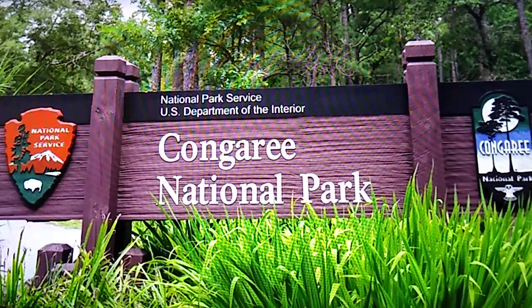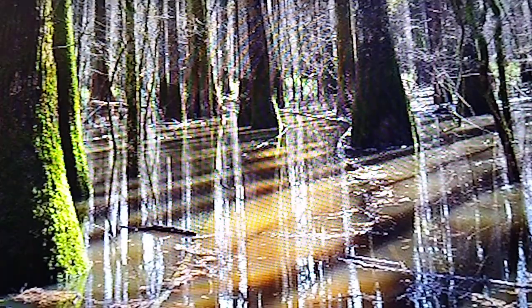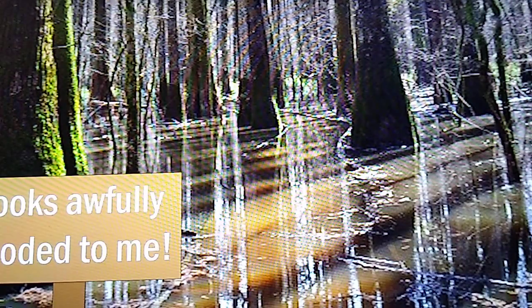The Bottomland Hardwood Forests of Central South Carolina have a lot to offer, and Congaree National Park is no exception. Bordering the Congaree River, which the park is named after, the park resides on a floodplain teeming with animals unique to riverside environments.